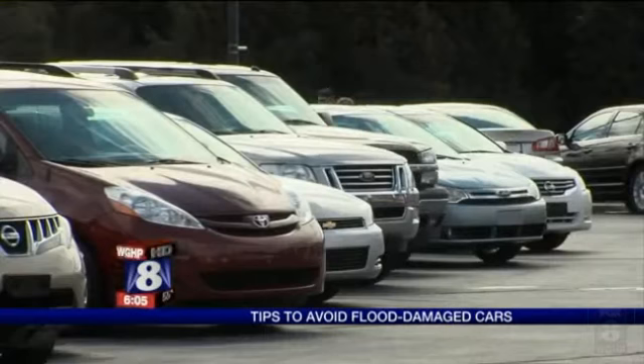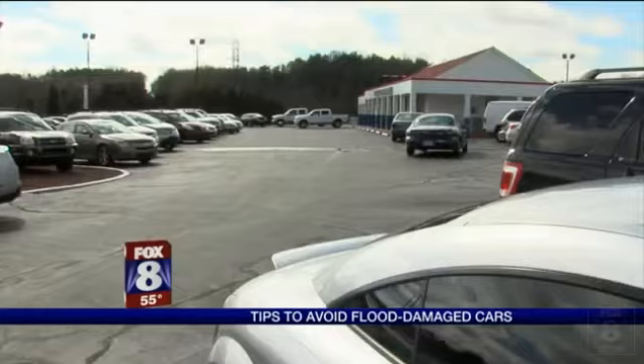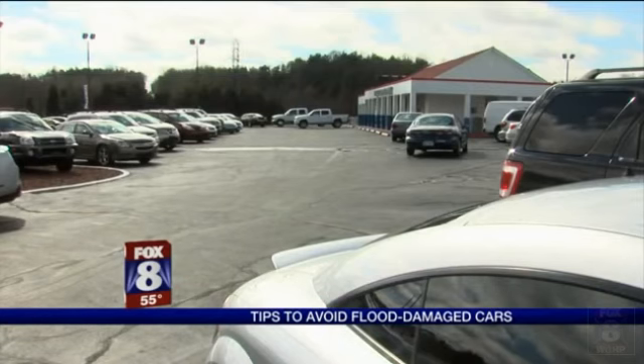Even if the car looks good, get a Carfax or an AutoCheck vehicle history report where you can see if it's a flood car. Any reputable dealer should supply these at no charge to the consumer.